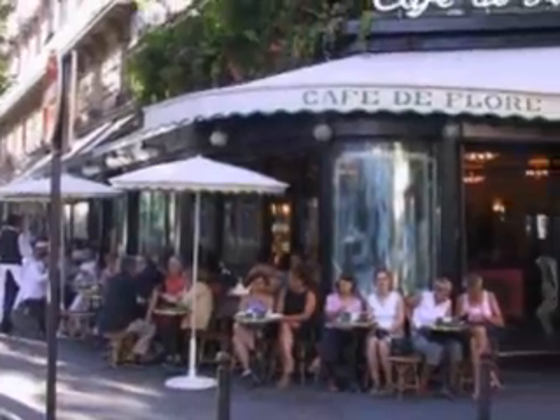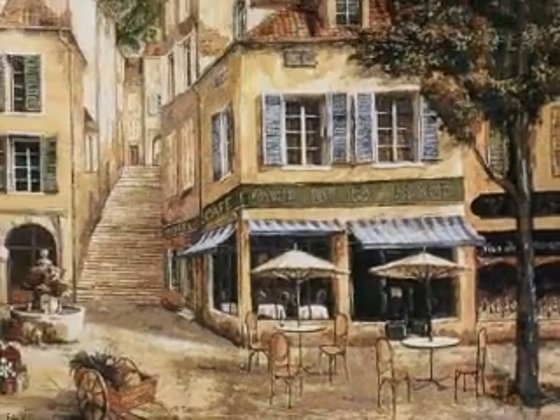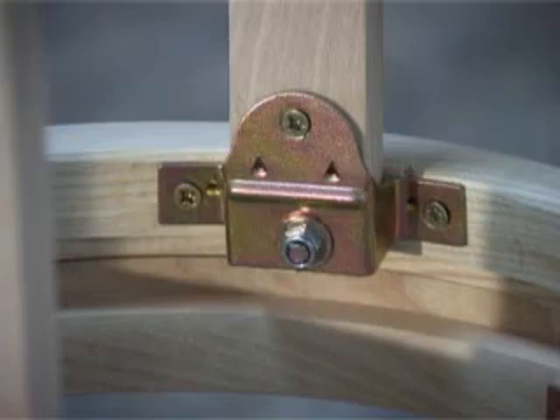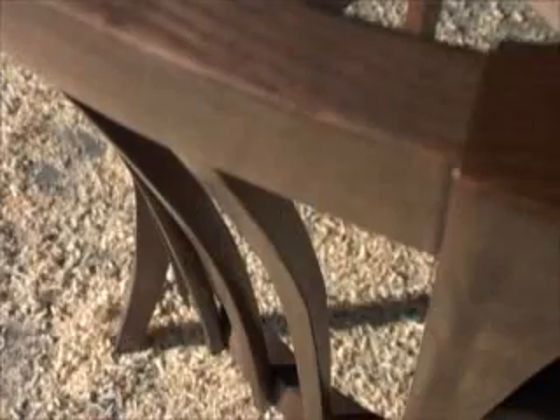Solid bentwood chairs have graced the salons of Europe, the sidewalk cafes of France, and have earned their place in offices, homes, and hospitality applications. The reasons for this are clear: minimal joinery required through bending increases the flexibility of design and the wear of the products.